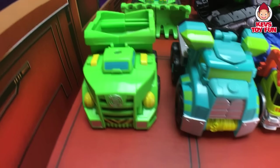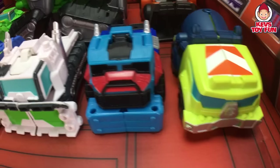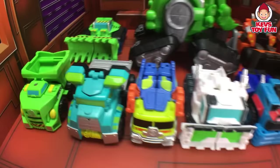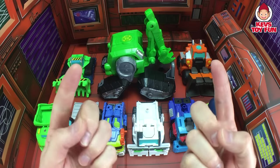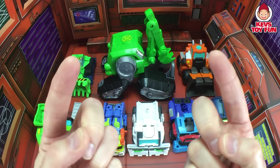This is so cool! We had a dump truck, a flatbed, a garbage truck, a snow plow, a truck, a cement mixer, a loader, an excavator, and a bulldozer. So cool! Well, I hope you guys enjoyed this video. Thanks so much for watching this episode of Kev's Toy Fun, and I will talk to you soon! Thanks so much! Bye-bye!